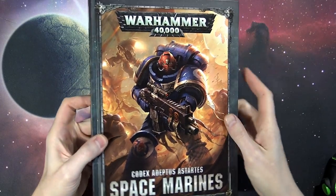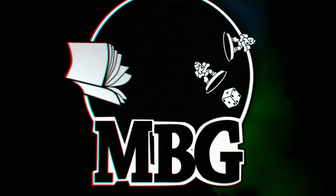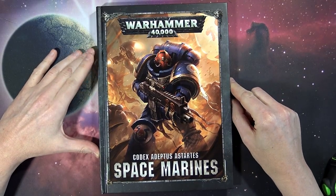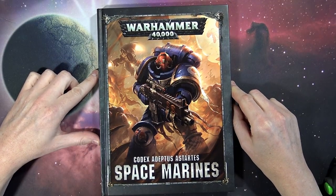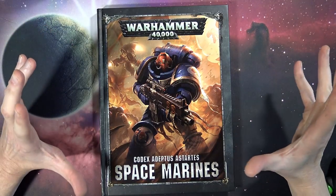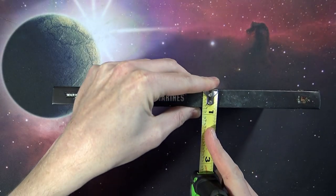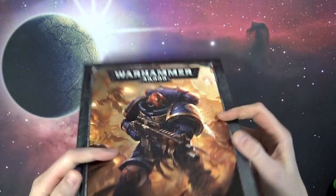Come take a look at the biggest Space Marine Codex yet. What's up Hobby Maniacs? Welcome back to Space Marine Fest 2017. It's been slightly over three years since we last saw the basic Space Marine Codex, back in June of 2014. Games Workshop gave us the new, the better, the bigger Space Marine Codex. This thing is actually really big, and I want to say this is definitely the biggest Space Marine Codex yet.